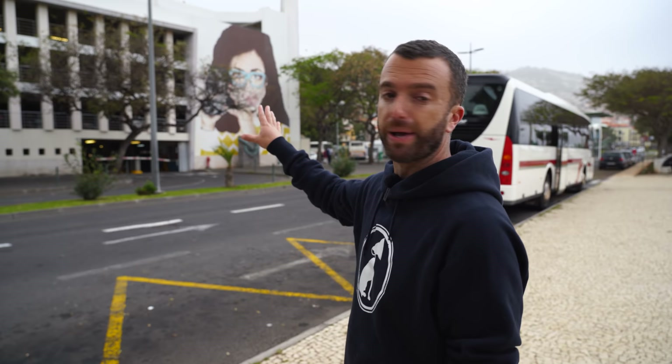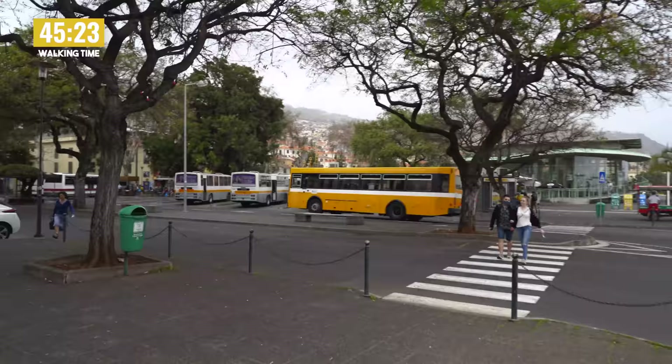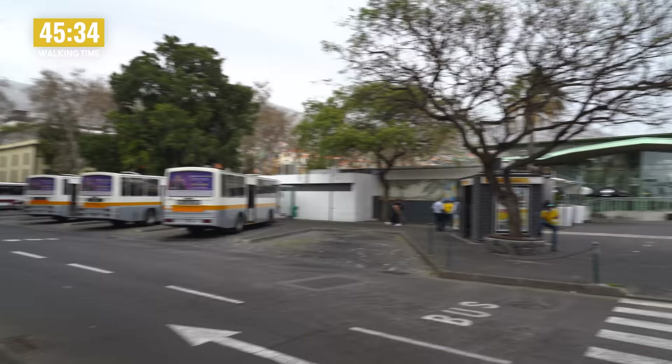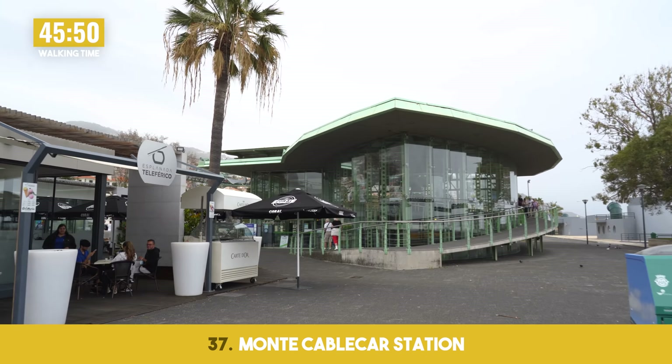As you can see, in Funchal you can do everything without a car — so you don't really need one unless you're not living in the center. The bus system is great, there are taxis, and there's also Bolt. I'm a big fan of the taxi drivers, but those options are all there. Just next to the parking lot are the outer-city buses going to other parts of Madeira, mainly the east side. And then you've got the cable car entrance right there — if you want to take a trip up to Monte.